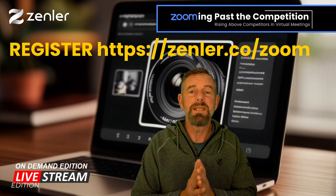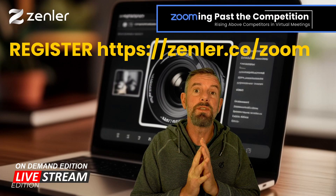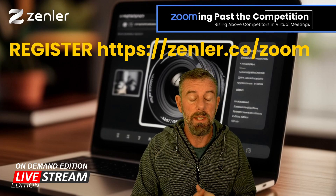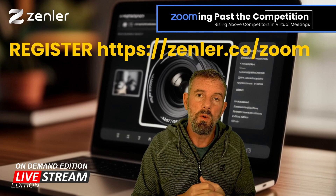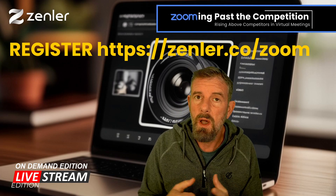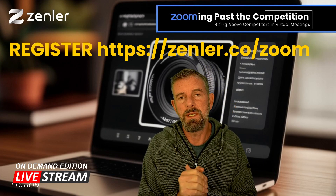Welcome to this little promotional video about a new workshop coming up on the 17th of March, very soon at the end of the week. We have this workshop called 'Zooming Past Your Competition,' and it's all about rising above your competitors in virtual meetings.